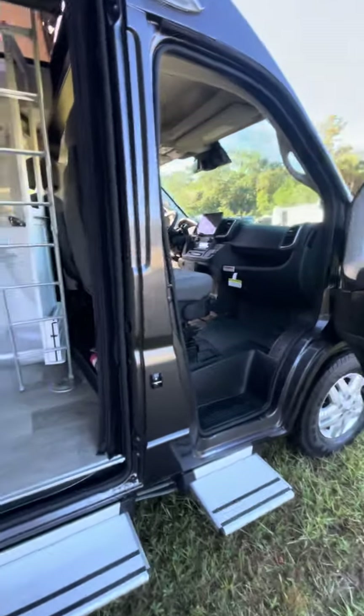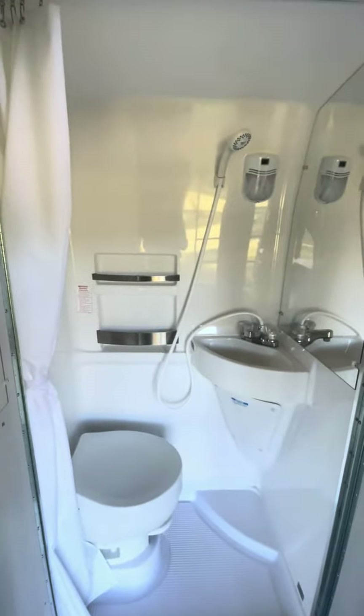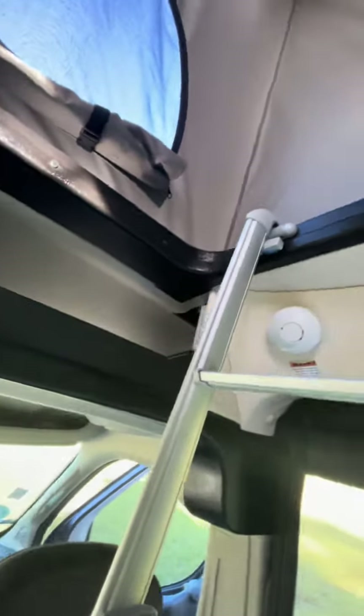And as we walk inside, you'll see here we have a full wet bath with marine-grade toilet. Also, on top here, we have the pop-top, which will sleep two full-size adults.